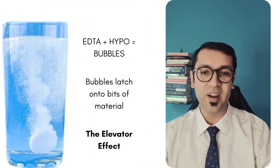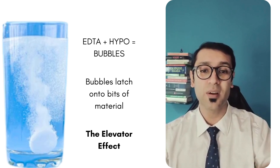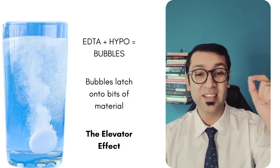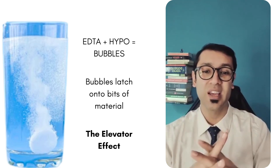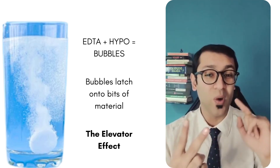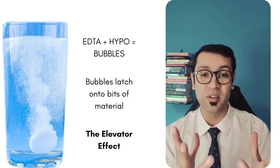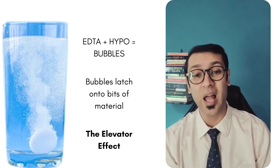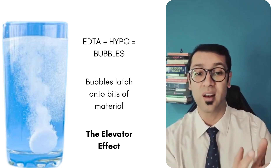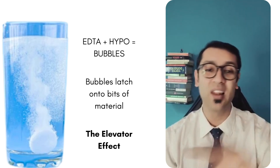One thing that works really effectively is to use an oxidizing agent mixed with EDTA. You put EDTA on a cone or on a file, take it into the canal, and as the oxidizing agent touches the EDTA as well as the organic tissue, it forms bubbles. These bubbles in the form of effervescence latch onto the debris and help carry it up and out of the canal. This is known as the elevator effect.